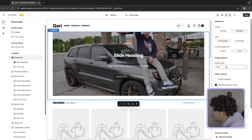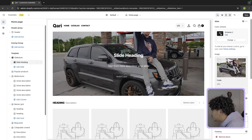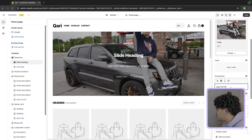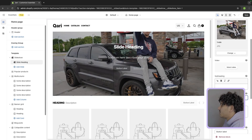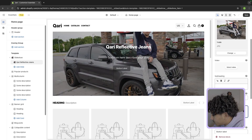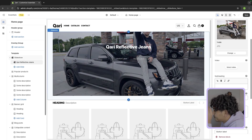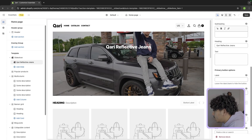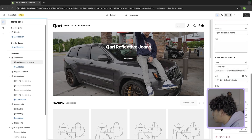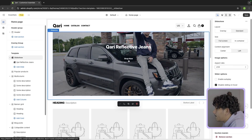Right now we just want to get the website set up and ready to go. Click on the text area and start editing the text. For the heading I want to put Kari Reflective Jeans — letting people know that's the new product we're dropping. I'm going to get rid of the subheading and the text below that. For the button label I'll keep just one button that says 'Shop Now' and link it to the product listing. When customers click Shop Now, it'll take them straight to the product page. So now we have our hero shot done.